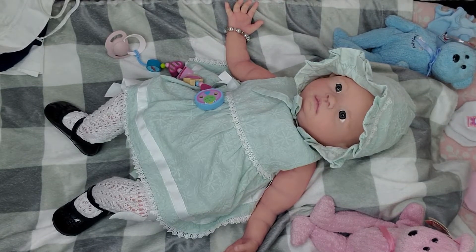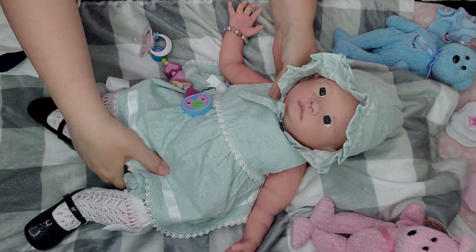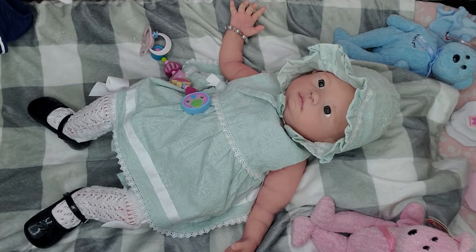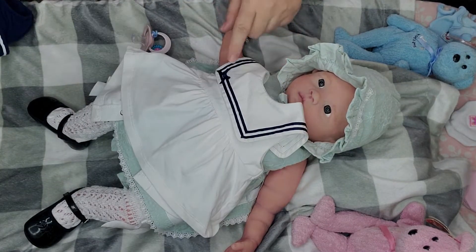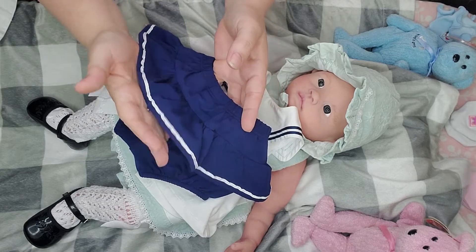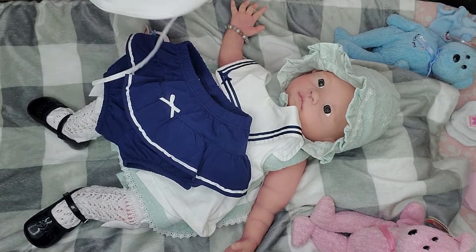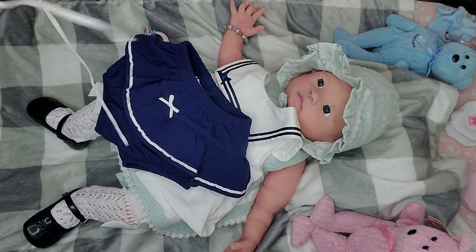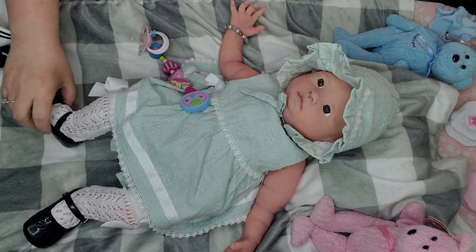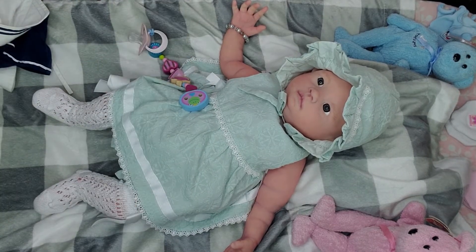Hi, welcome to Tammy's Tiny Tots Reborns. I have little Miss Octavia here and it is Themed Thursday. I thought I'd change her into this cute little sailor suit — this little sailor dress shirt, a pair of little bloomers with a skirt attached with a little bow on the front, and her little white hat. I hope everyone's enjoying their Themed Thursday — it's sailor stuff!